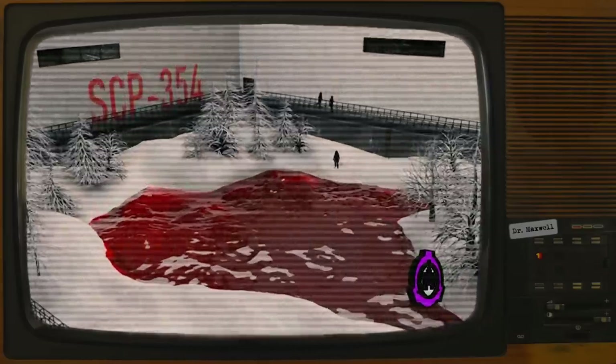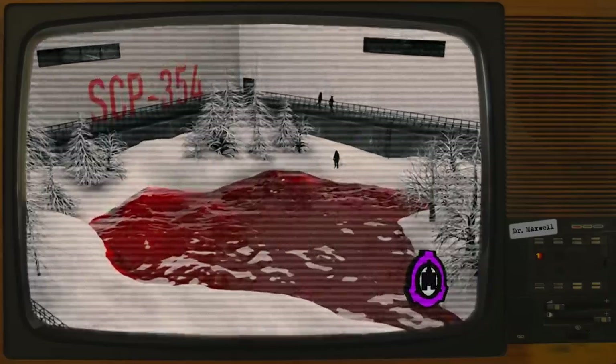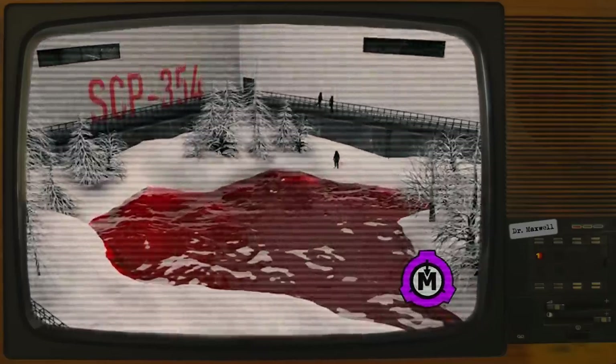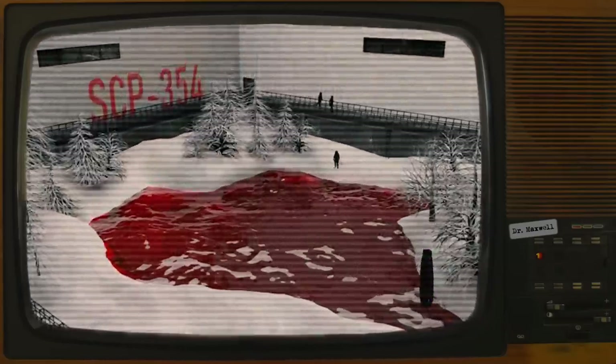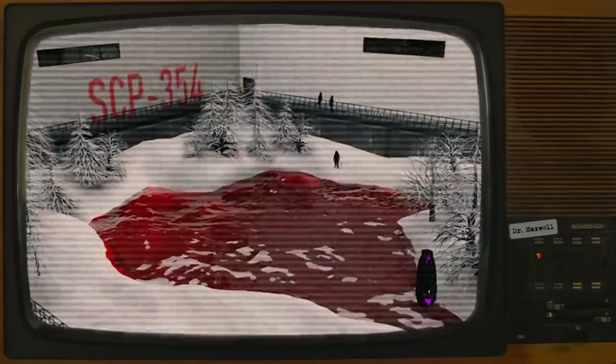ET-354A Mission Log, Day 5. Turns out the air is totally safe, except it's been night for going on 28 hours now. What's going on?